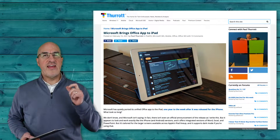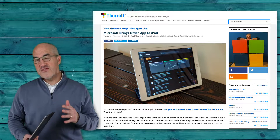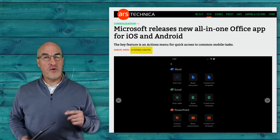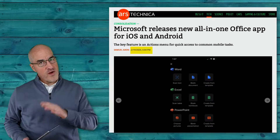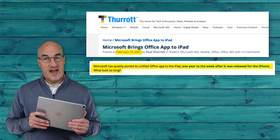Then in February 2021, Microsoft released a single Office app for the iPad. This wasn't actually something brand new — a year before that, in February 2020, Microsoft had released a single Office app for the iPhone. We just had to wait a whole year until we could get the single Office app for the iPad.